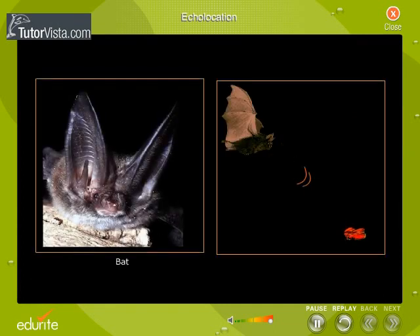Bats use echolocation to navigate in the dark and find food. A bat emits a series of short, high-pitched sound waves from its mouth or nose. These sound waves travel away from the animal, then bounce off objects in the animal's path, creating an echo.